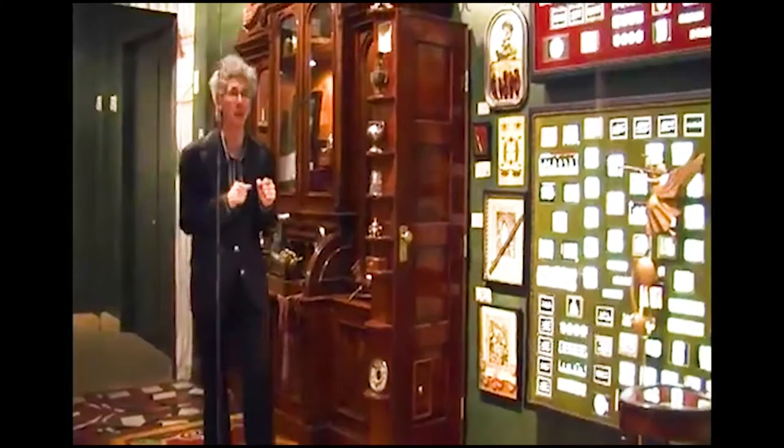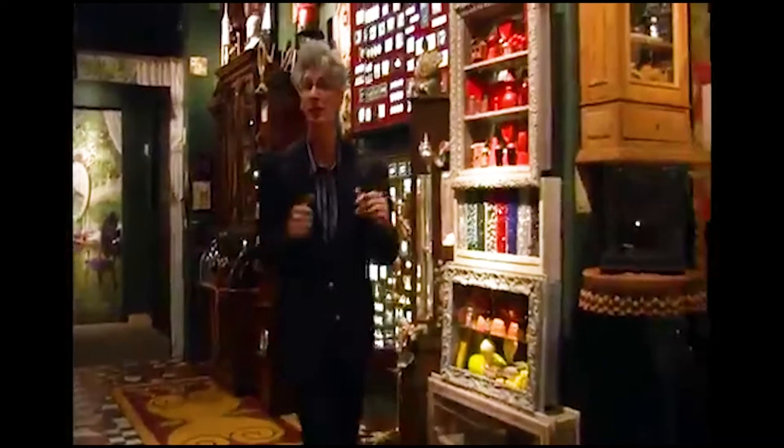Now we're in the Cabinet of Curiosities and Impossibilities here at the Museum of Outdoor Arts Indoor Gallery. I originally designed this for a temporary show, and then it became a permanent part of the museum. Let me show you some of the wondrous artifacts in this collection.